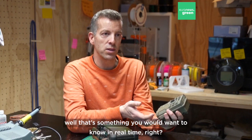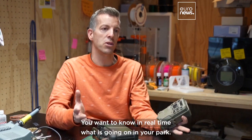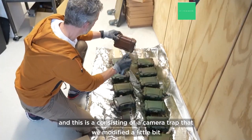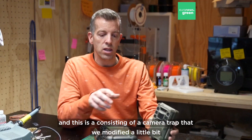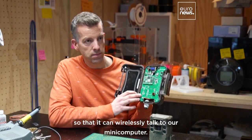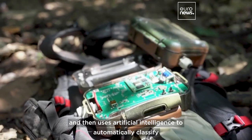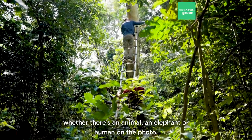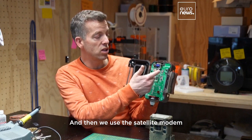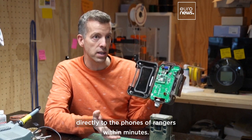That's when we thought, well, that's something you'd want to know in real time — you want to know in real time what is going on in your park. So we developed a smart camera system consisting of a camera trap that we modified so it can wirelessly talk to our mini computer. This mini computer downloads the images and uses artificial intelligence to automatically classify whether there's an animal, an elephant, or a human in the photo. Then we use a satellite modem to send that information through space directly to the phones of rangers within minutes.